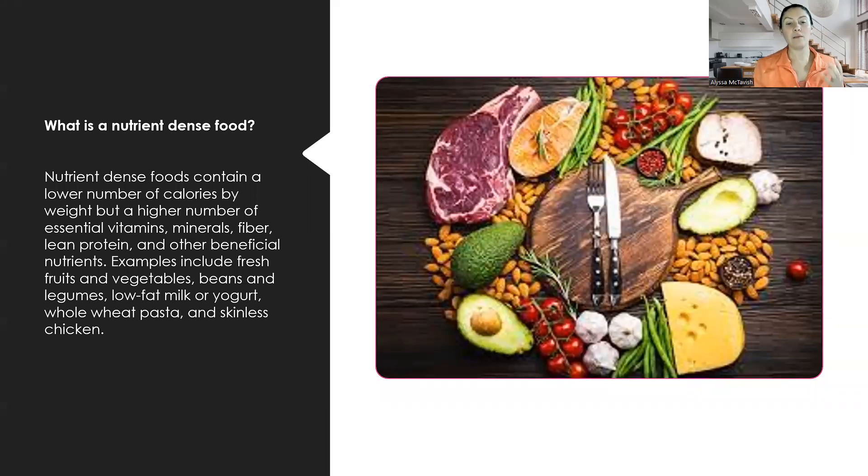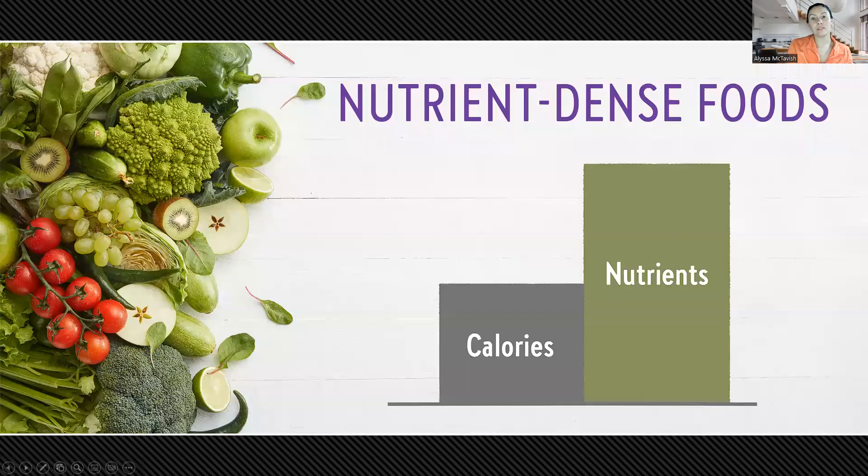For example, this includes fresh fruits and vegetables, beans, legumes, low-fat milk or yogurt, whole wheat pasta or rice, and skinless chicken. The list goes on — really what we're coming back to is the food pyramid, eating the foods that we should always actually be eating instead of all the processed foods available to us today. This gives you a visual of nutrient-dense foods: lower amount of calories and a higher amount of nutrients. We want those nutrients to feed our body and help the wound healing process.